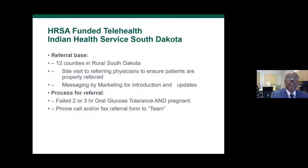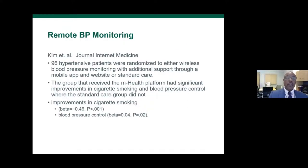This is the HRSA-funded telehealth Indian Health Service grant I worked with in South Dakota. They used 12 counties in rural South Dakota — site visits to referring physicians, messaging for marketing, and a process for referral. If a patient failed two of three glucose tolerance tests during pregnancy, they phoned it in and were able to improve quality care in areas hundreds of miles away. This is what I'm talking about with NIH and HRSA federally funded programs — relevant for Georgia and every other rural state.